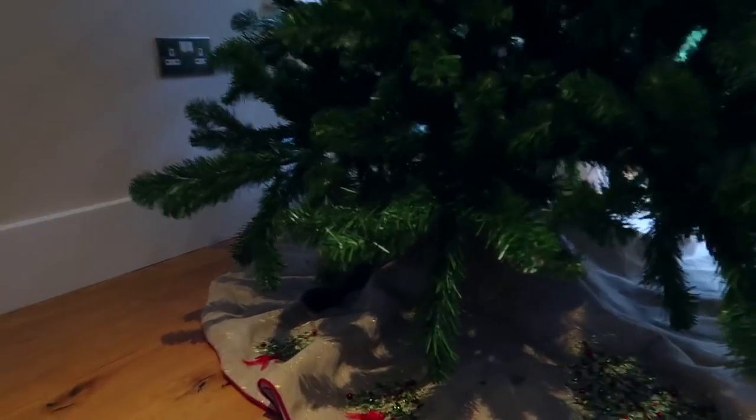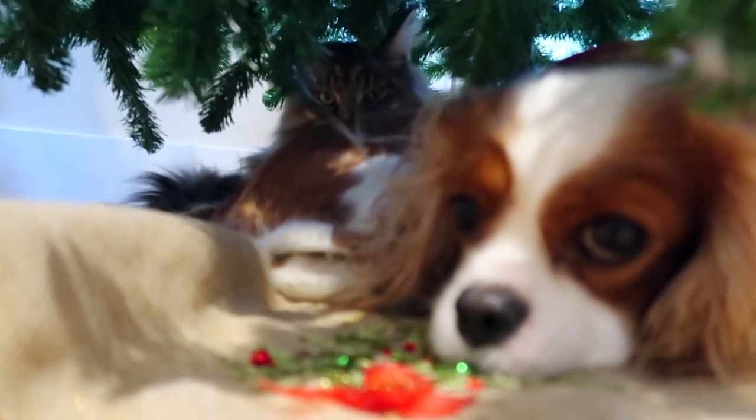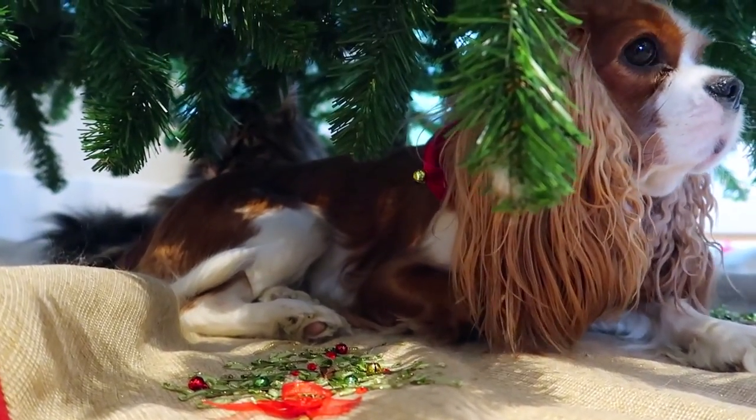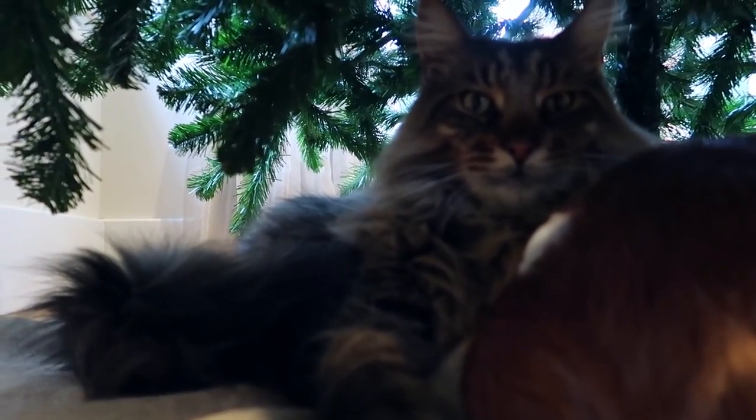Who's this underneath the tree supervising the whole time? It's little Mr. Darcy! And they both ended up under there — two little babies under the tree together. Evie and Darcy snuggling in, with Darcy's tail hitting Evie in the face.